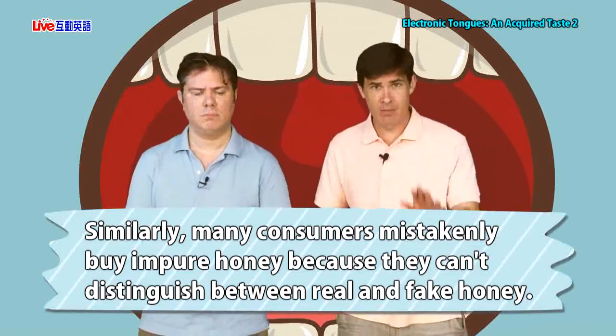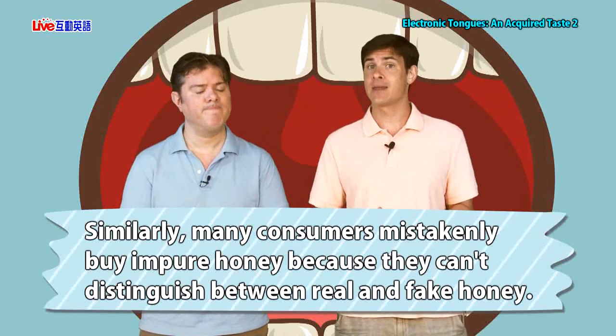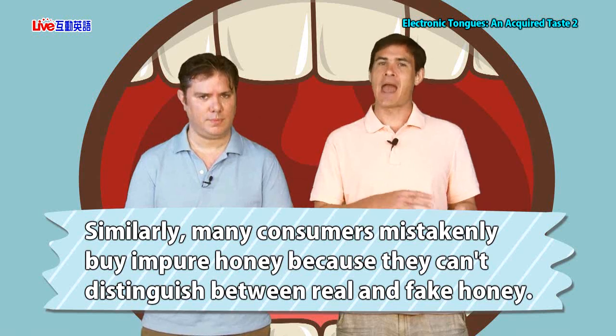Before the break we were talking about scotch. Let's move on and talk about honey. Similarly, many consumers mistakenly buy impure honey because they can't distinguish between real and fake honey. So these consumers — they buy honey, but they don't know the difference between real and fake, so sometimes they buy impure or bad honey.